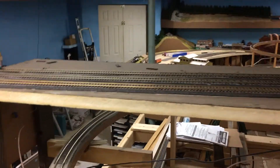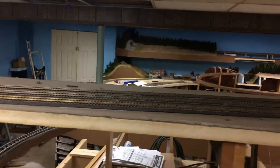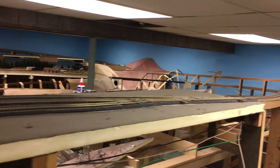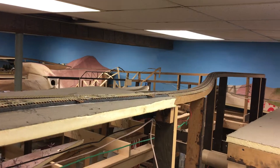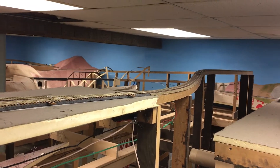This will be the high logging area — the high logging line. It's all been laid, and then it'll go out like this, climb up a little bit of a grade, and then drop down.